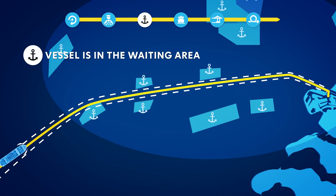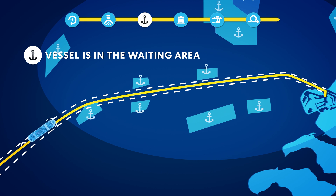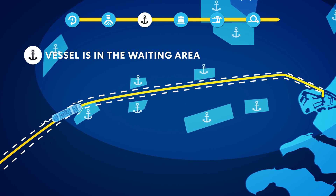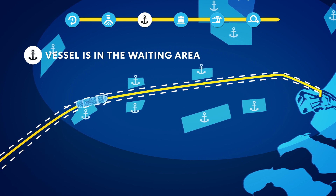The vessel arrives at the pilot boarding place on time, or sails to the anchorage or drifting area. The arrival time is determined by improved wind forecasts and automatically calculated tidal windows, among other factors.